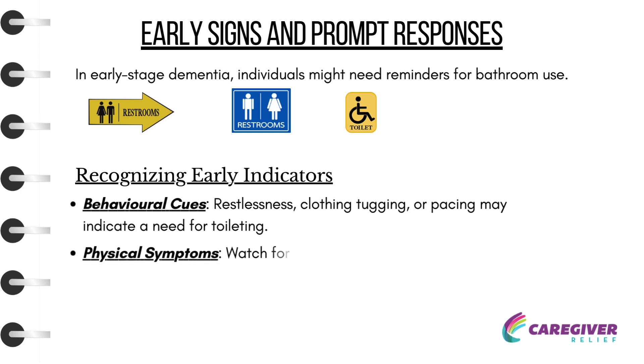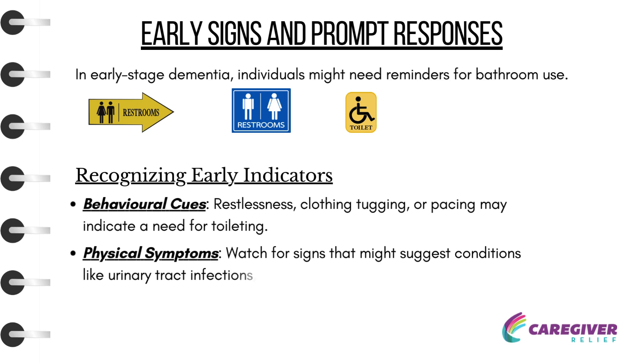Physical Symptoms: Watch for signs that might suggest conditions like urinary tract infections, which can exacerbate incontinence.